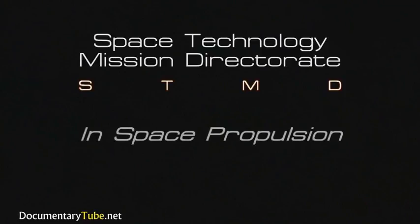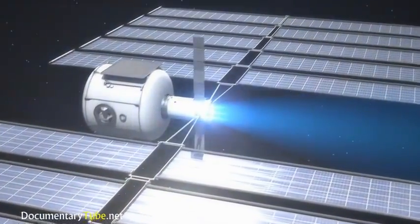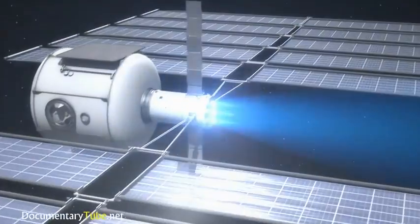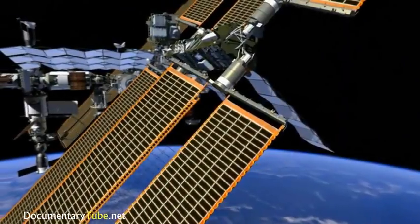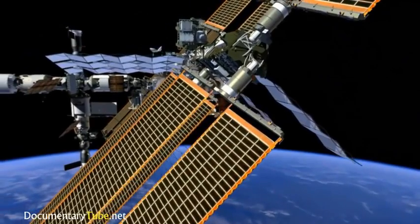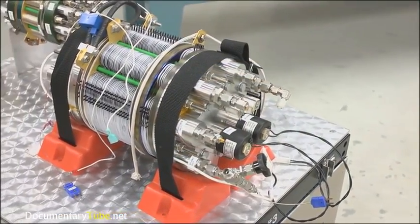The first is in the field called in-space propulsion, which refers to the development and testing of different types of thrusters that are used in space, while the second area is called space power, which studies how power is generated on orbit, such as solar arrays, and also how we store energy with batteries and fuel cells.